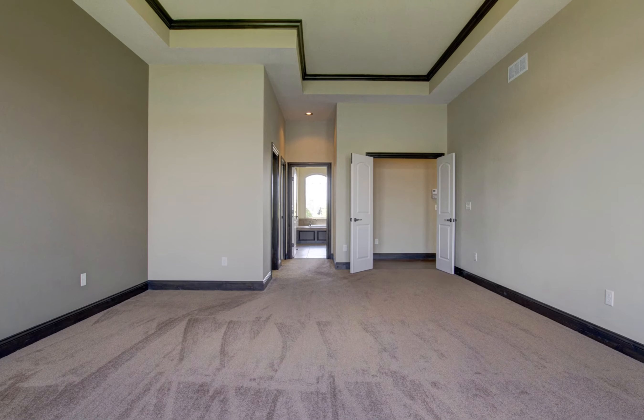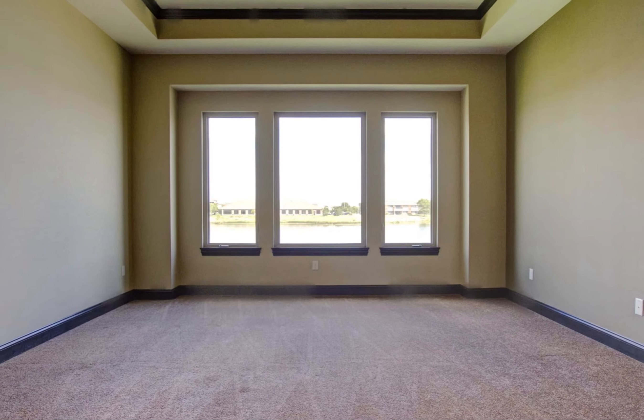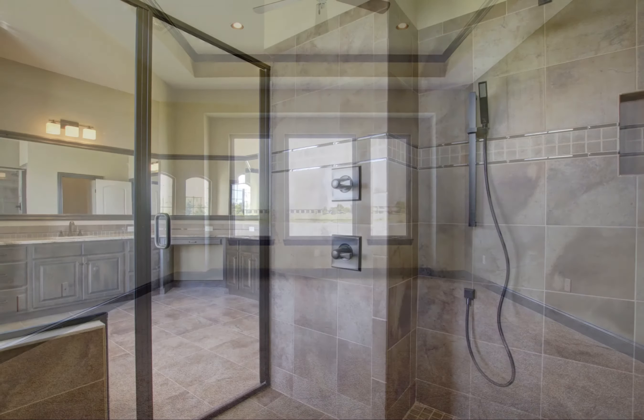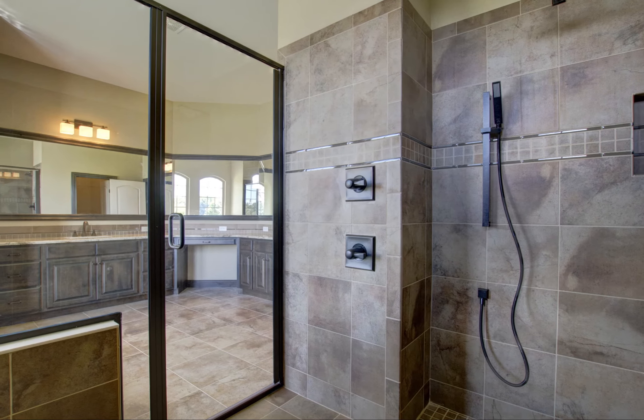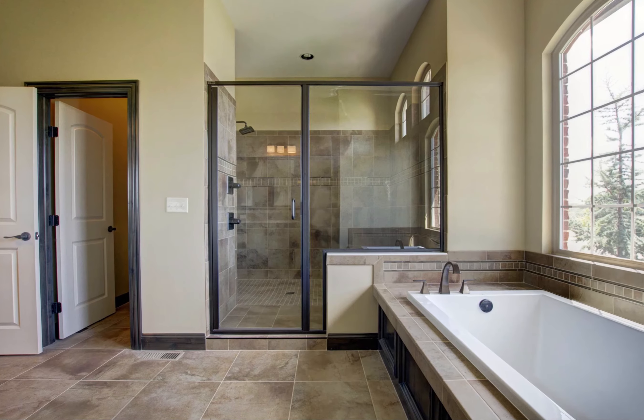The master bedroom suite is truly luxurious. Tray ceilings, a massive walk-in closet, and private lakeside views make it a tranquil retreat. Unwind in the extravagant oversized walk-in shower, or fully relax in the deep spa bath.